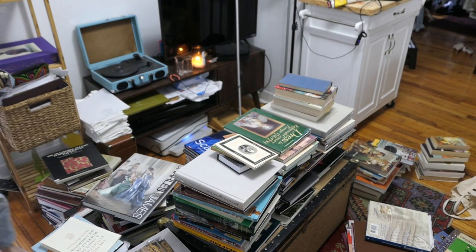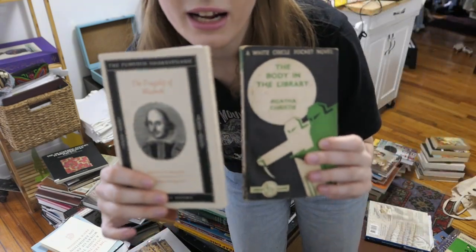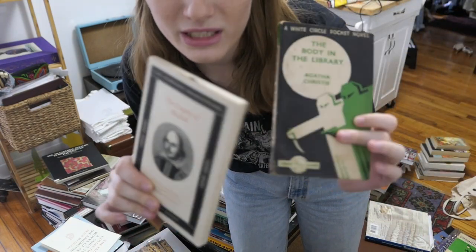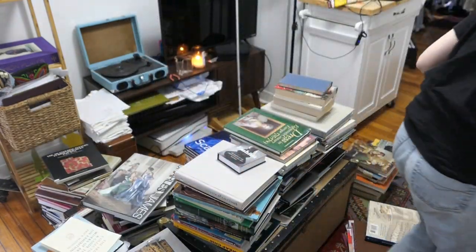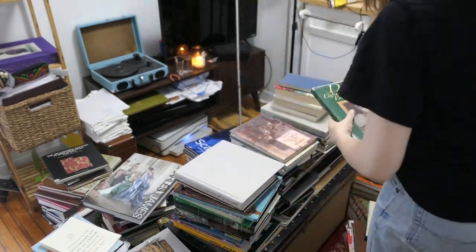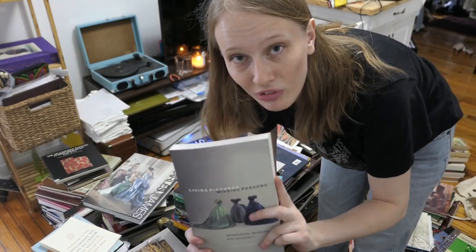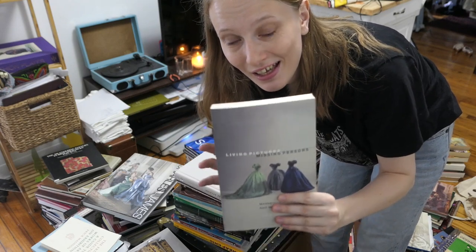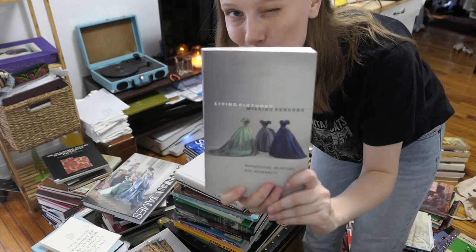This is also a primary source from the 20th century, so I'll put that with the others. We have two books I got in the UK — Agatha Christie for 1940 and a Macbeth from Penguin's Shakespeare — those are going to go in non-fashion history books. Another category worth noting is textile conservation practice or theory books. This one is Living Pictures, Missing Persons, which is all about costume lining.